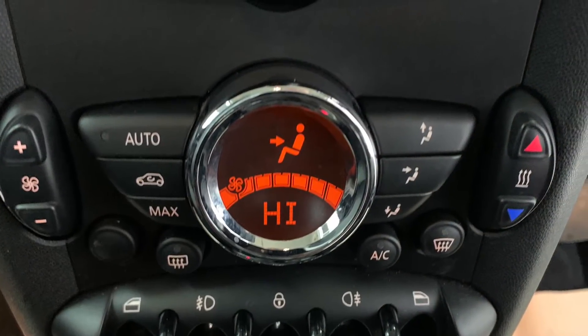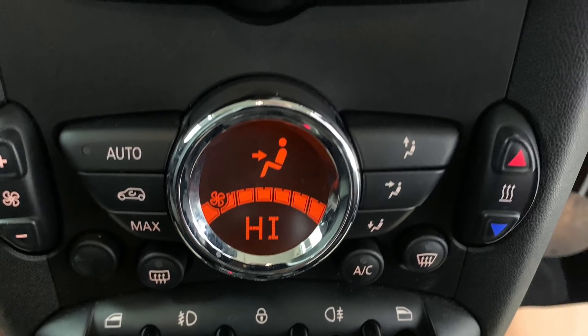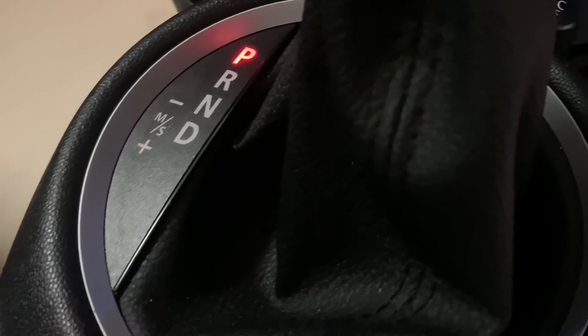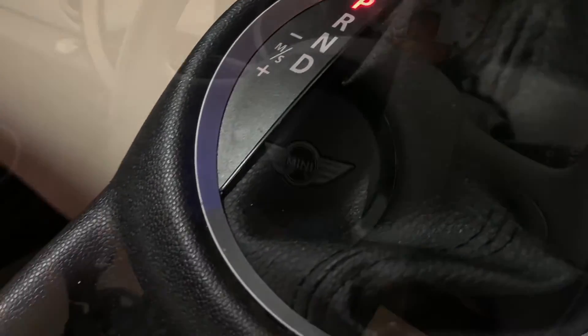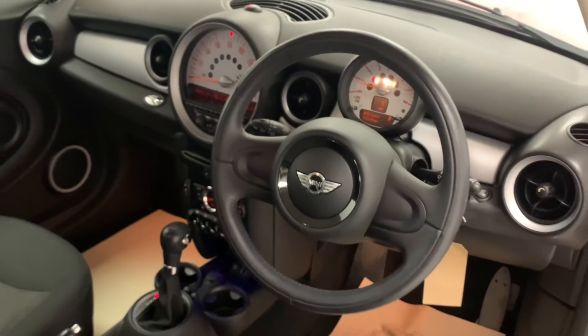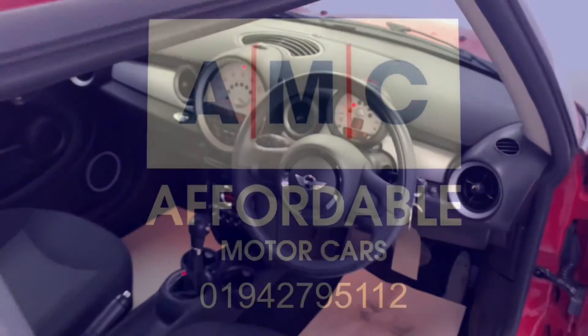Now although this car already has full service history, with the last one being done just over 400 miles ago, we're still going to give it an extensive pre-delivery inspection service and a full valet in detail, just to make sure your car's prepped to the highest possible standard so you can drive away with a smile on your face.